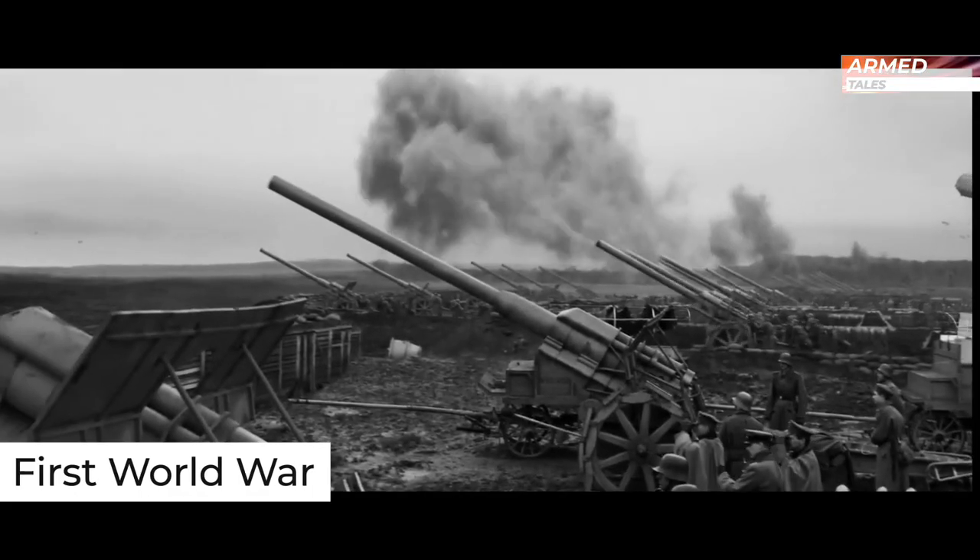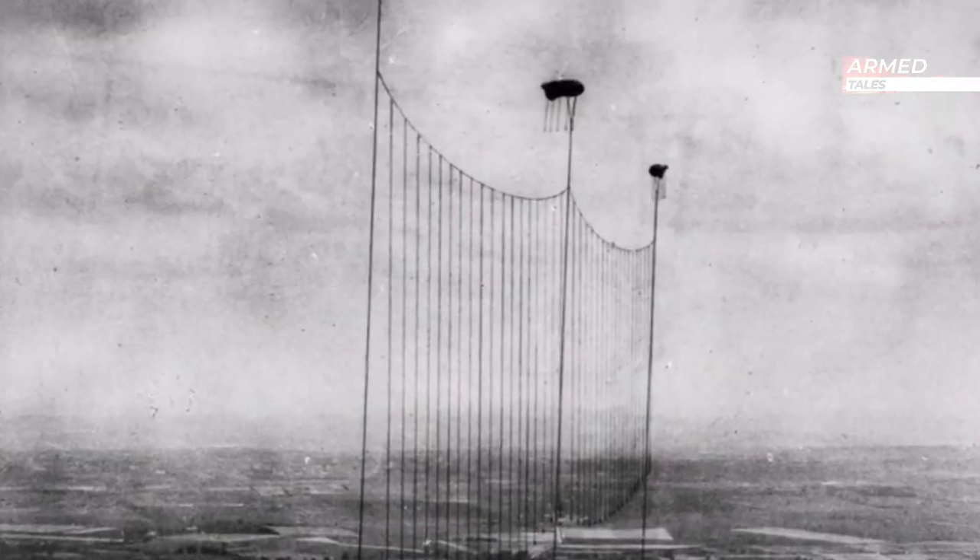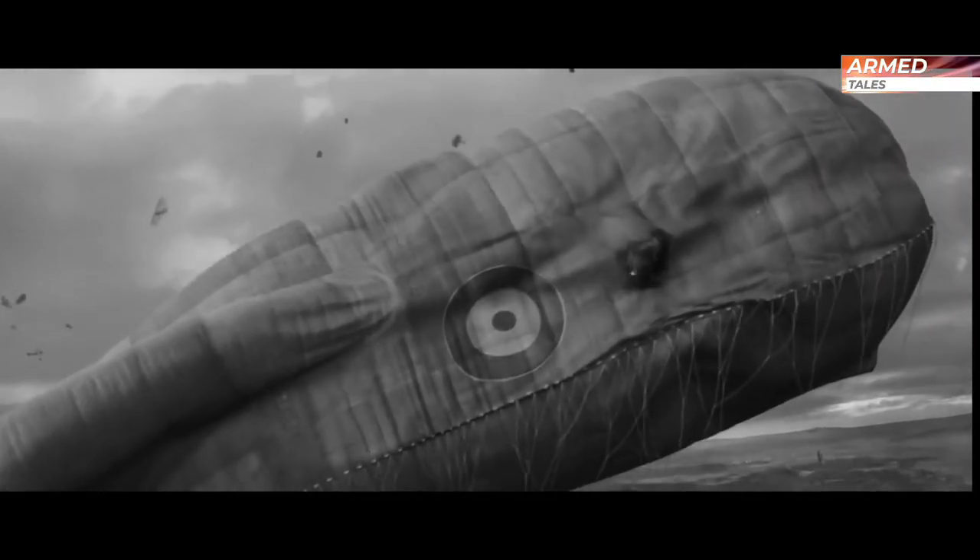During the First World War, defense against aerial attacks included suspended nets to trap enemy aircraft, as well as light reflectors to dazzle and disorient pilots.